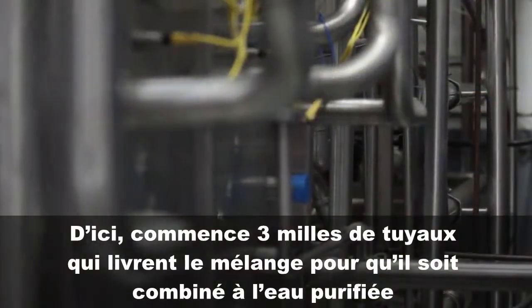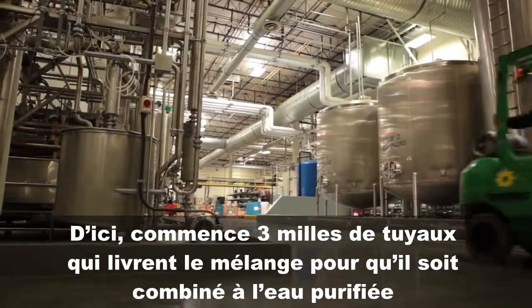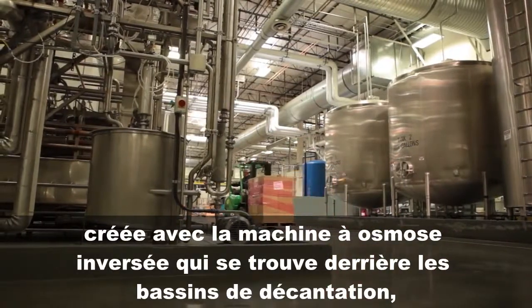From here begins over three miles of pipes, delivering the mix to be combined with the purified water created with the reverse osmosis machine located behind the settling tanks.